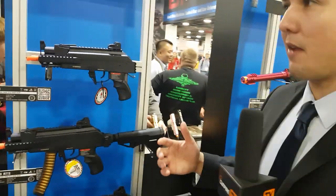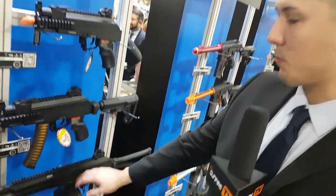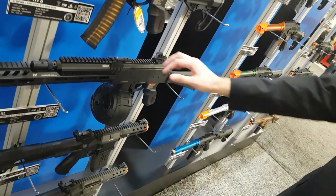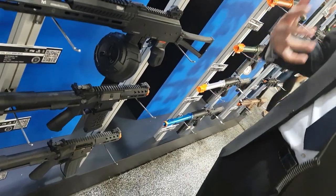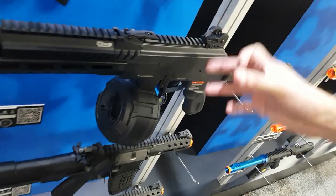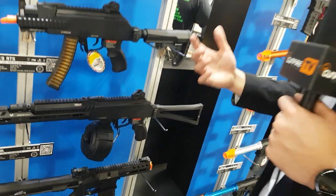Moving down, we have our ARP9 equivalent but for the AK platform — we have the PRK9, the PRK RTS, and the PRK9L. We are displaying this with the drum mag; it will not come with the drum mag, but the drum mag will be sold separately. You can interchange it with the RTS or the PRK9L as well if you want a nice compact CQB setup.